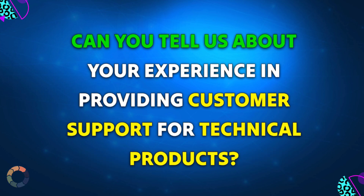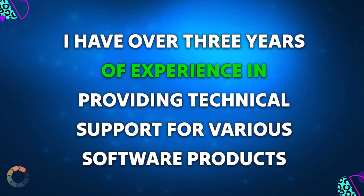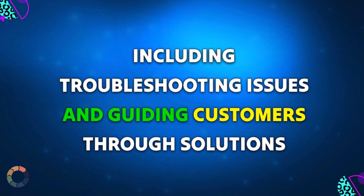Question 1: Can you tell us about your experience in providing customer support for technical products? Sample answer: I have over 3 years of experience in providing technical support for various software products, including troubleshooting issues and guiding customers through solutions.